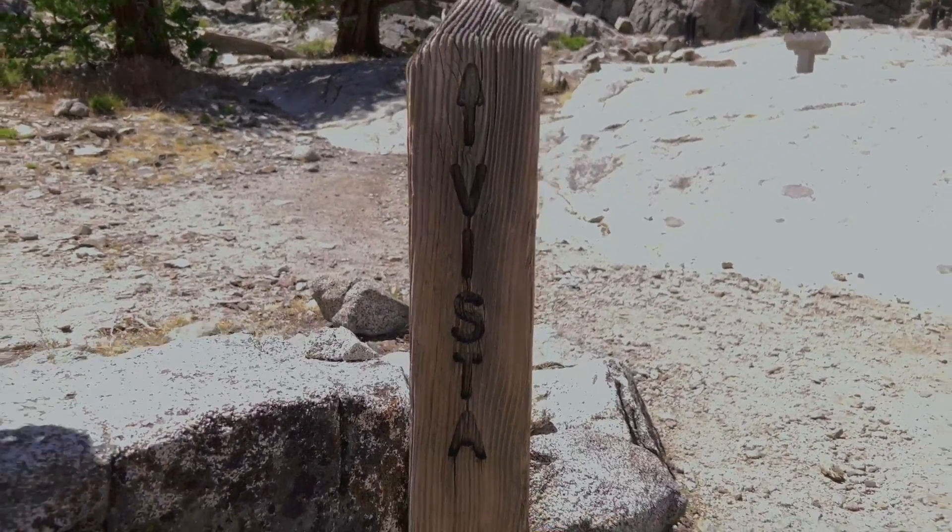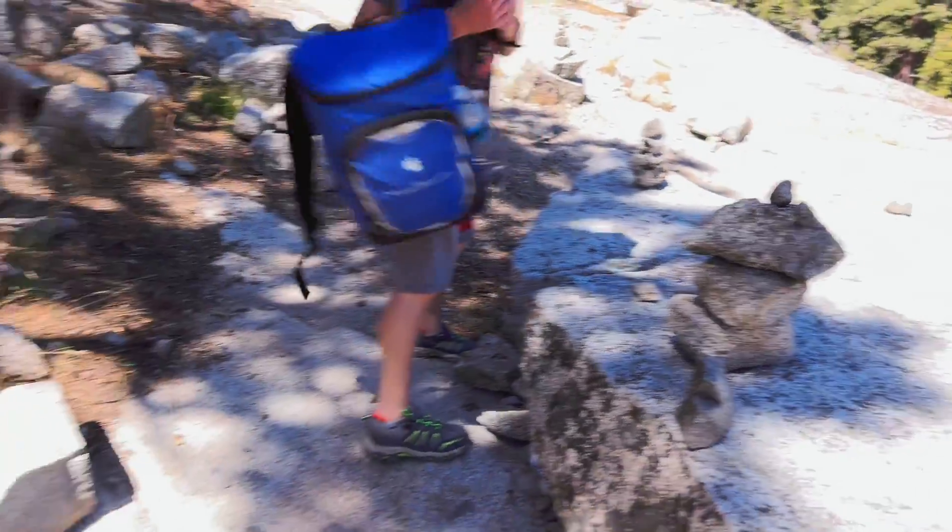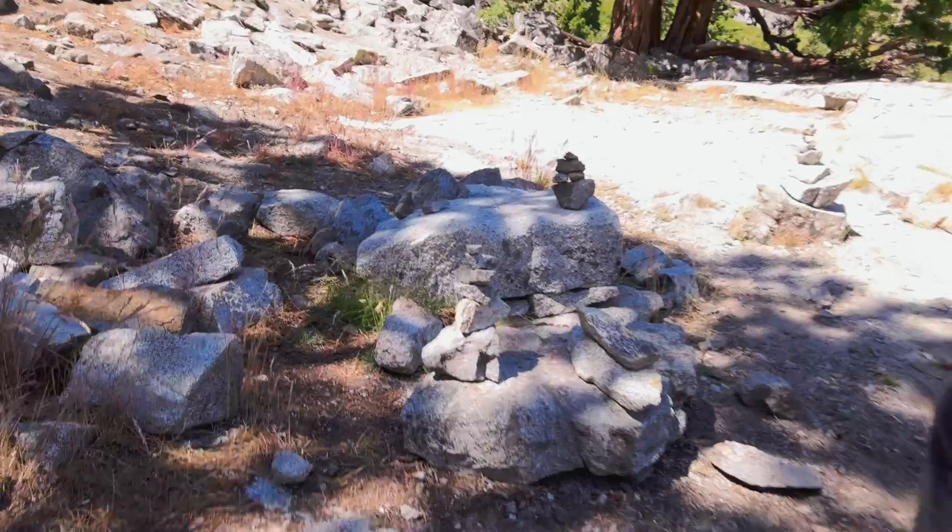We made it to the vista where all these stone statue creations have been made. Let's take a little sit — what do you think?